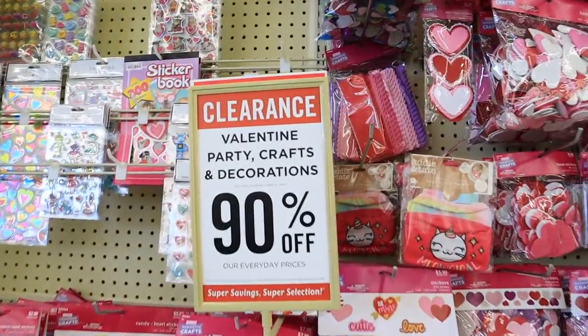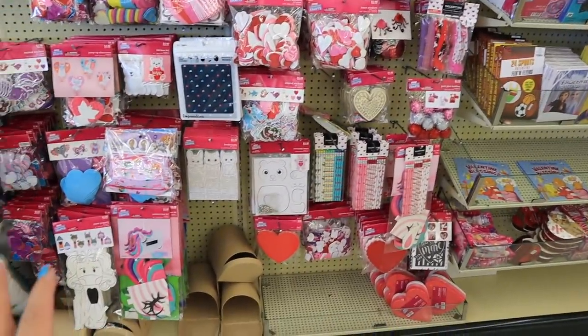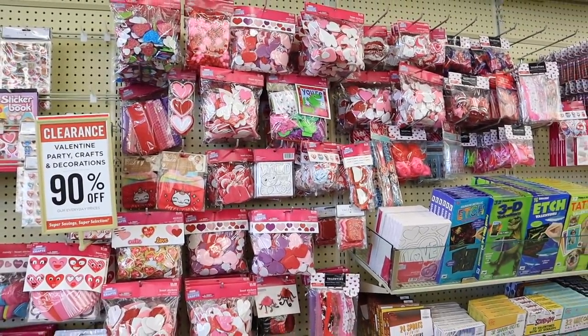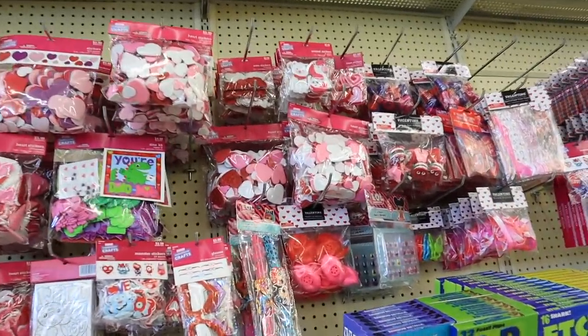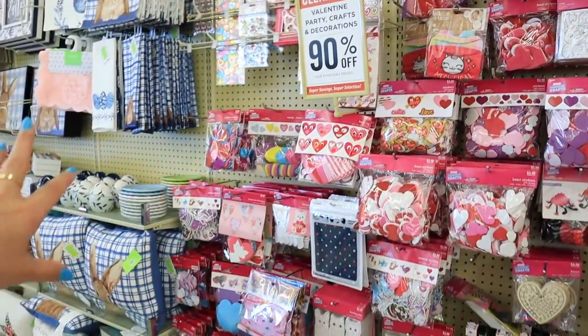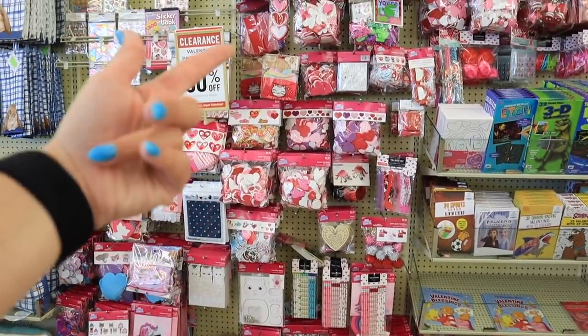Valentine's Day clearance is 90% off right now, which is so crazy. Mostly everything I have seen so far, especially right here, is all craft supplies. So if you have kids or you're a teacher or doing home school or Zoom school, definitely come here and check it out. You can find tons of really cute craft supplies that can be used all year round — little puff balls, hearts, stickers, tons of different crafts. And they're pennies. That's all I have for Valentine's Day, mostly just arts and crafts stuff.